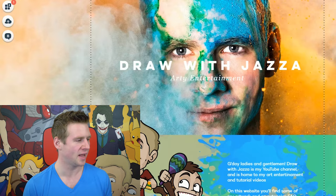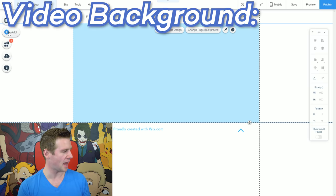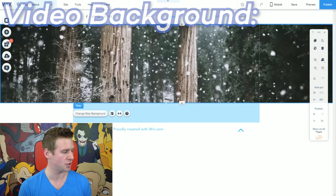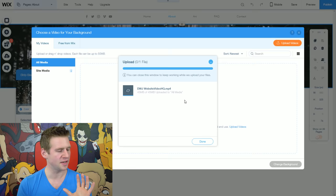It's time to go back into desktop mode and work on the other web pages. I'm going to navigate to the about page and I want to make a really cool first impression, so I'm going to add a video background. I'll hit add, go to strip, scroll down to a classic strip with video in brackets. I'll click 'change strip background,' select video, and upload a video to be in my strip.